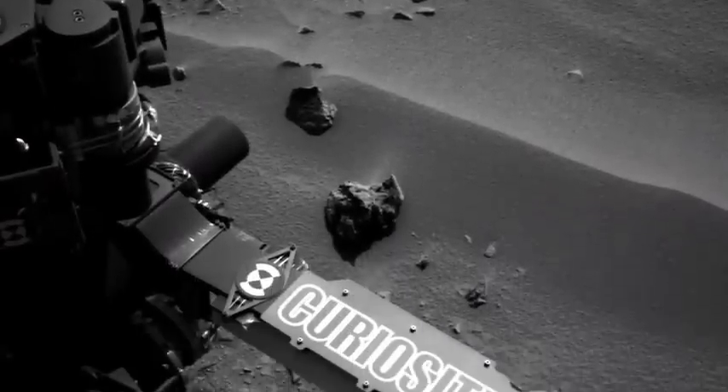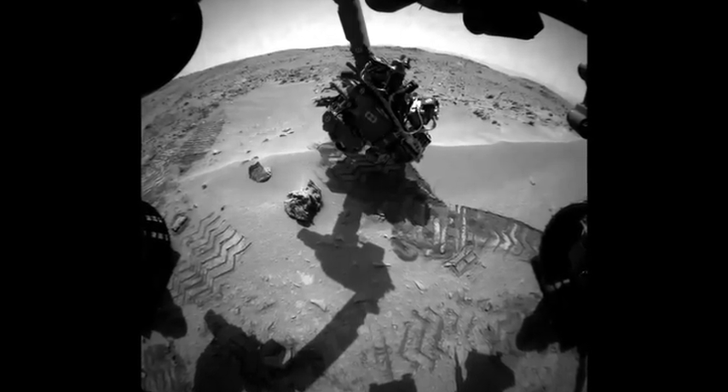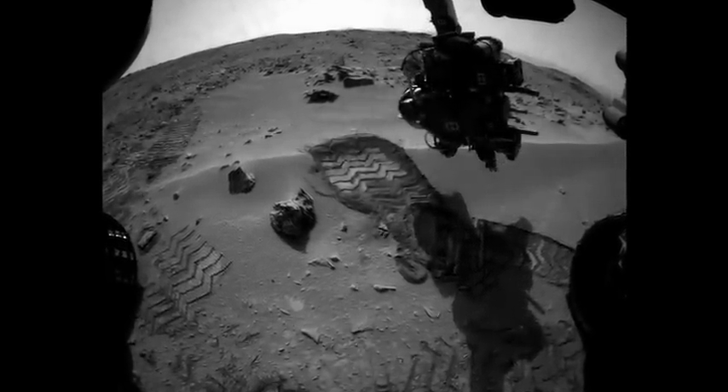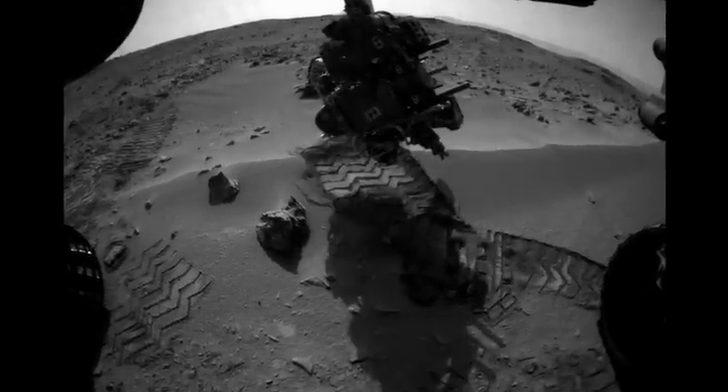Curiosity is currently at the Rocknest location inside Gale Crater. When we first arrived at Rocknest, we performed a wheel scuff maneuver. This is our rover's version of kicking up the dirt with your hiking boot to determine if the Rocknest area was indeed a good first scoop target.